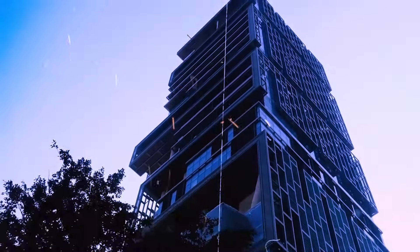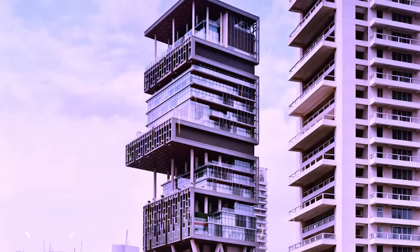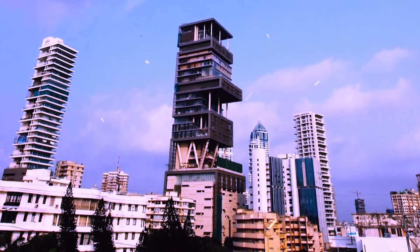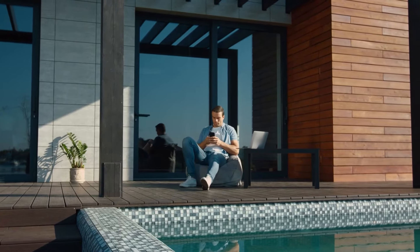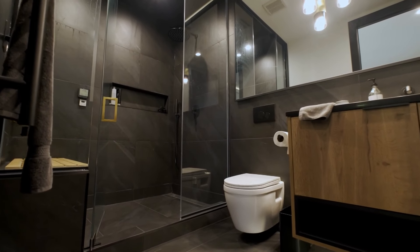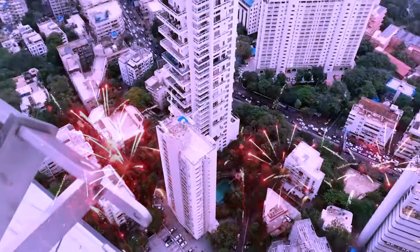Antillia, the iconic residence of Mukesh Ambani and Nita Ambani, stands as a testament to opulence and architectural marvel in the heart of Mumbai. With an estimated value of $1.8 billion, it is the most expensive residential property in India. Let's take a virtual tour of this magnificent mansion and uncover its breathtaking features and design.